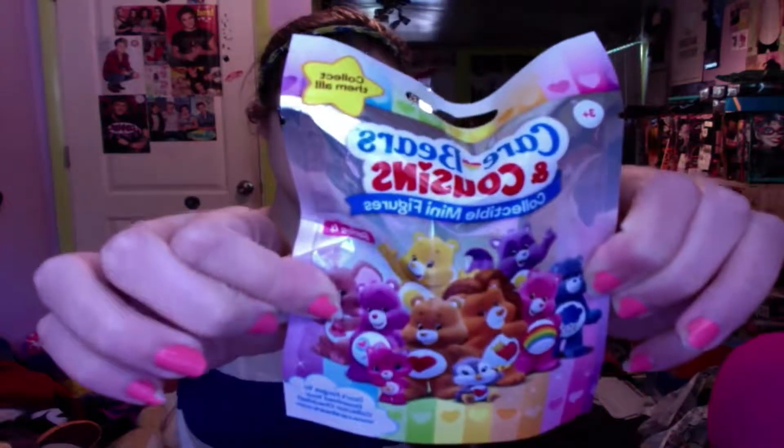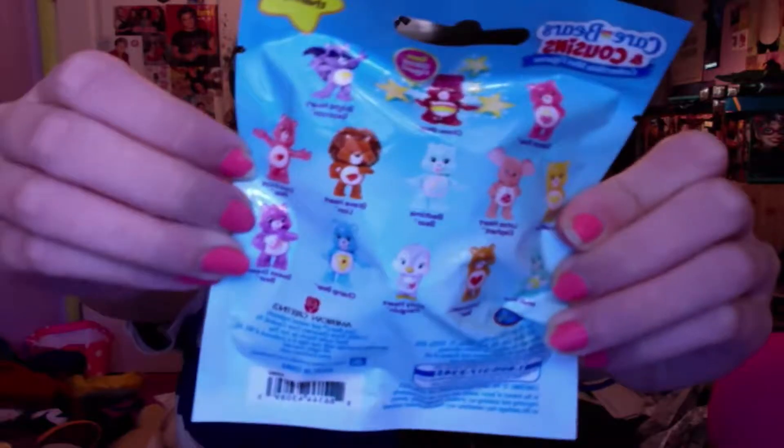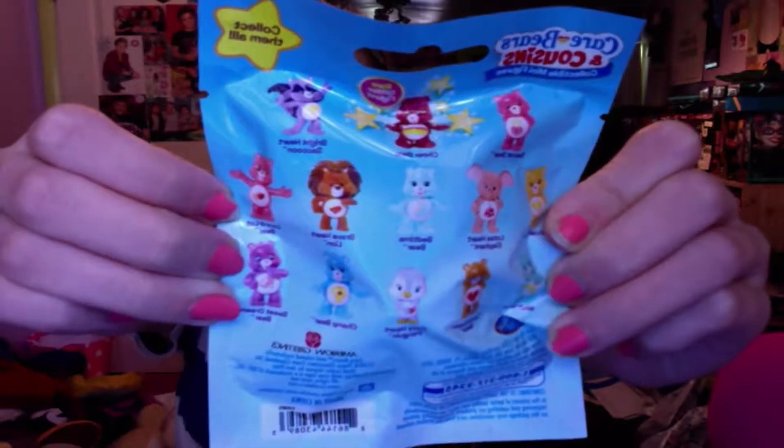As you can see in the thumbnail, I have these cute little Care Bears and Cousins blind bags that I found at Meijer. They're so adorable! And these are all the ones on the back that you can get. They're so cute!